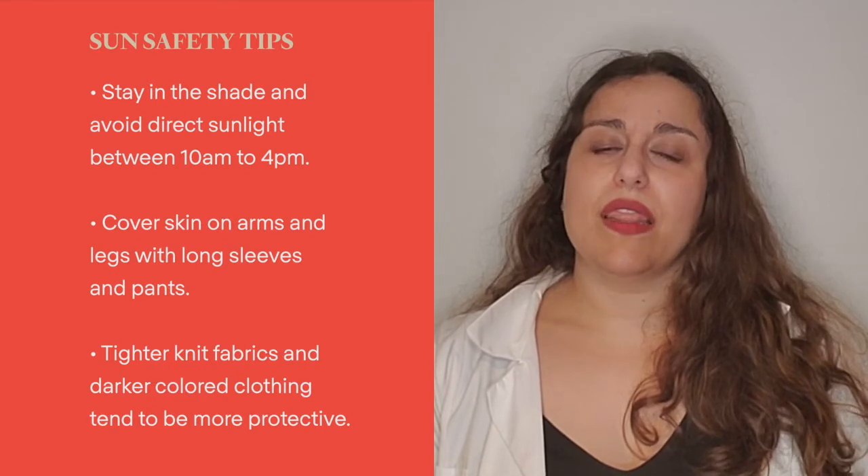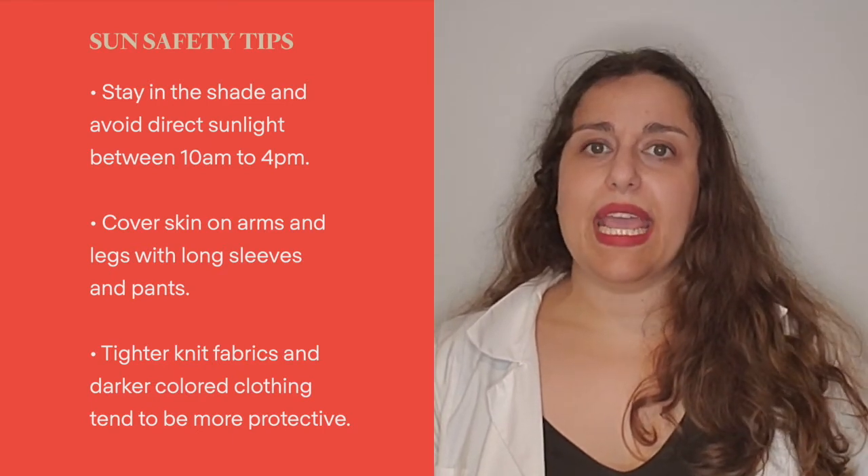My first tip is to try to stay in the shade and avoid direct sunlight during the peak hours of 10 a.m. to 4 p.m.